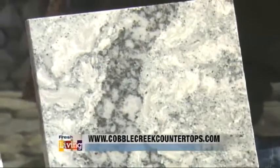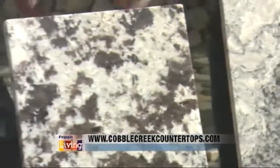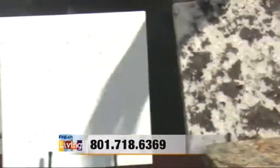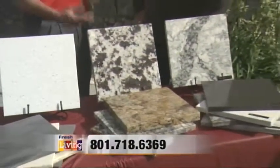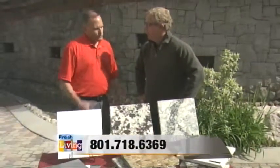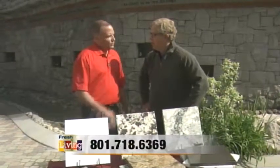And who doesn't like bling? Exactly. What is the price difference between quartz and granite? Quartz is going to run just a little bit more expensive than granite. Granite is figured in levels, and quartz is going to start you out at probably around a group three level granite and go up from there.